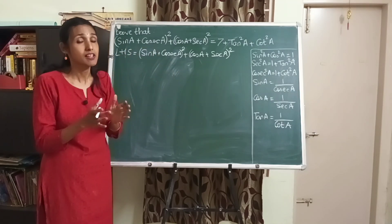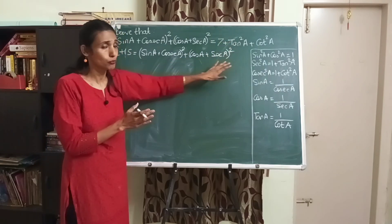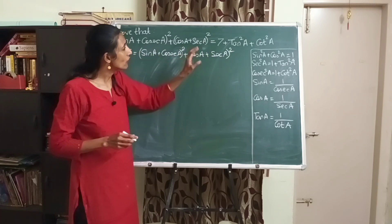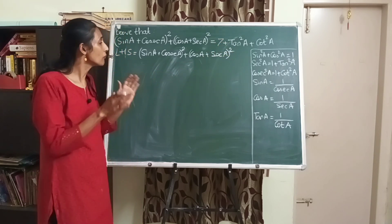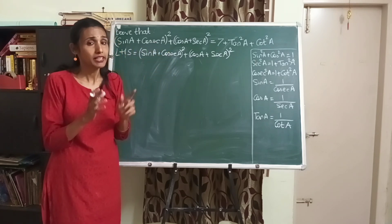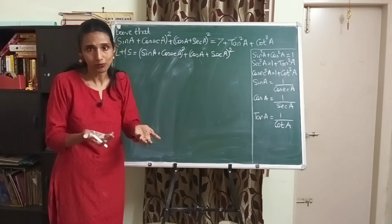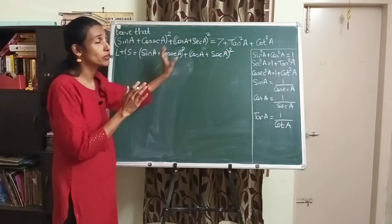The second step is to carefully observe what we have and what we actually want to prove. What we have is (sin a + cosec a)² + (cos a + sec a)², but what we have to prove is 7 + tan² a + cot² a. There are not many common terms between these two, so it's very important to understand what you have to prove. Always take some time to observe both sides.